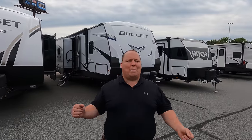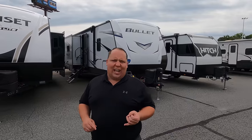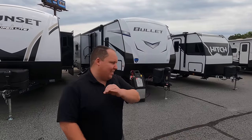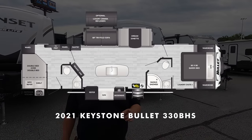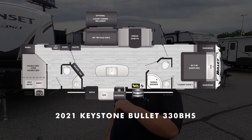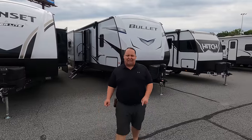Hey everyone, I'm Matt, welcome back to another video. Today I am super excited — we are taking a look at an awesome travel trailer that has bunk beds, a bath and a half, and a kitchen island. This is a 2021 Keystone Bullet model 330 BHS.